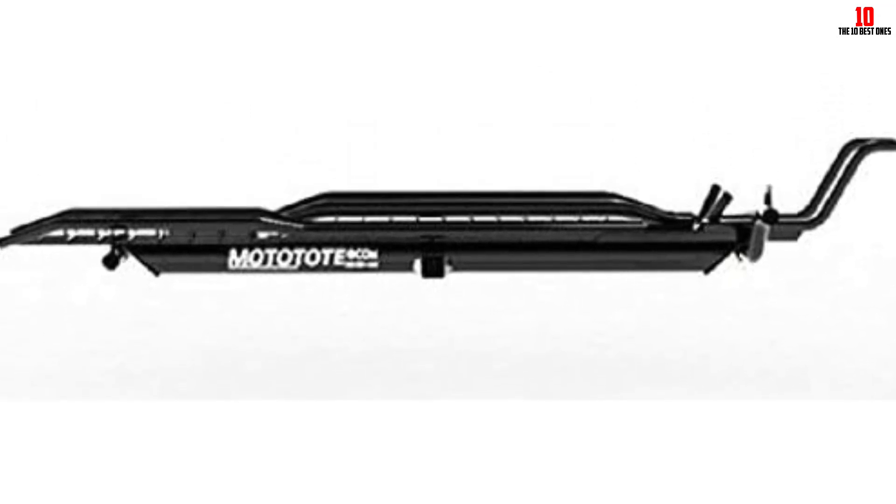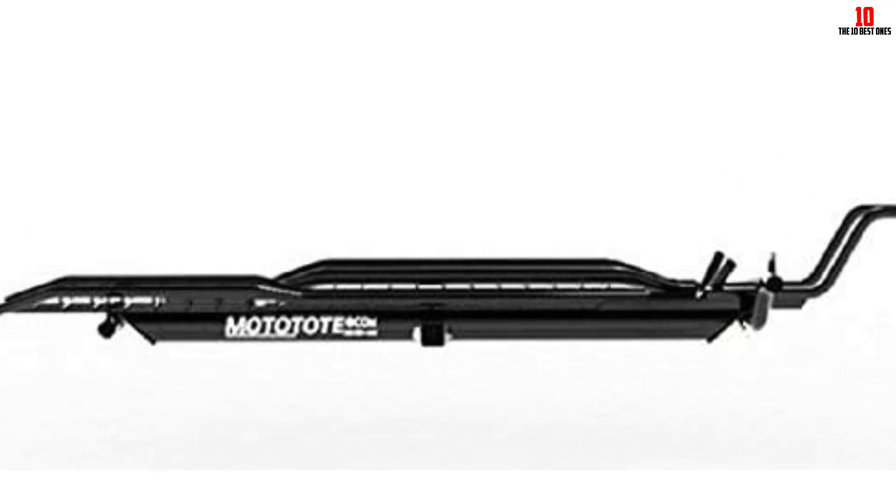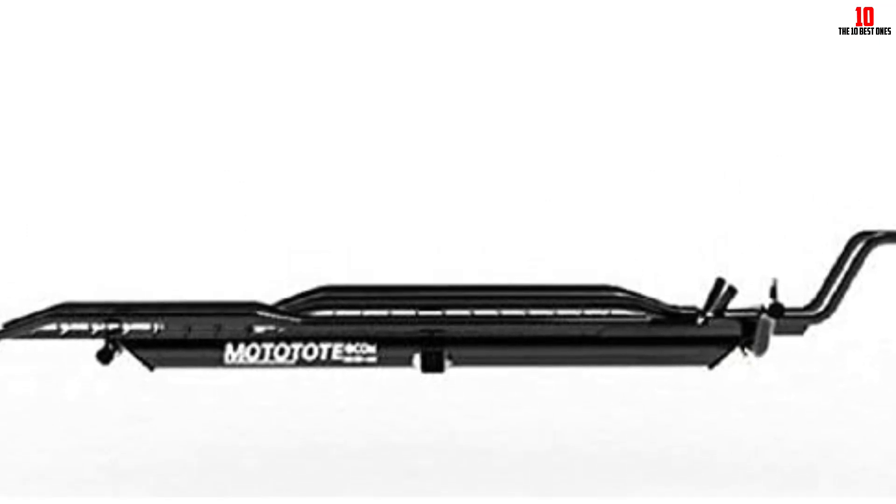Advanced formed tube and wire construction provides good traction for loading and a tire stick to keep the bike in place during transport.